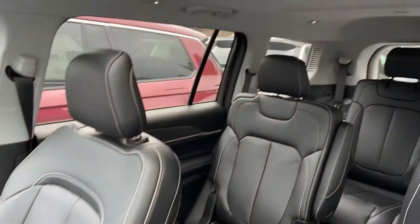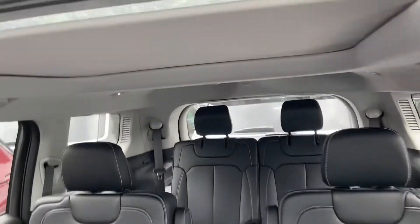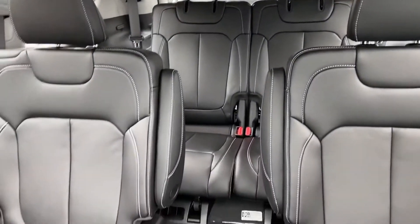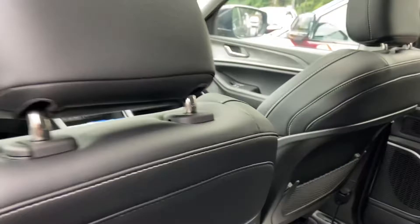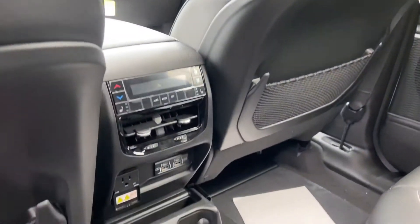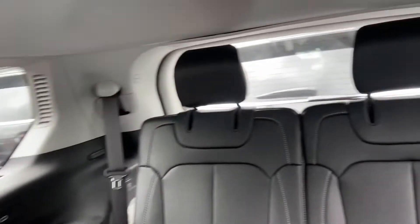This particular trim is called the Limited. It does come with leather seating, panoramic sunroof, and as you can see, captain's chairs with armrests. The second row seating does have ample room and also USB ports for everyone's enjoyment. And there we have the third row.